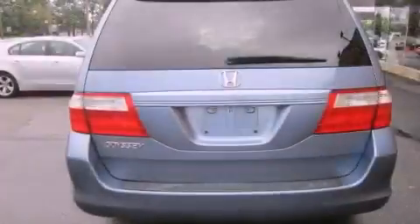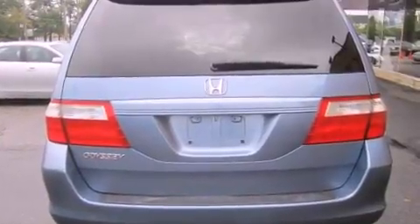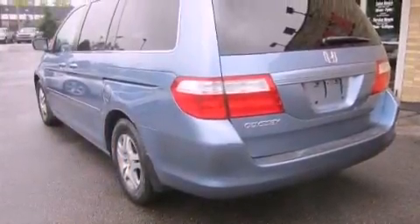An anti-lock braking system, rear curtain airbags, air conditioning, and the leather seats provide great support and create an overall luxurious feel.